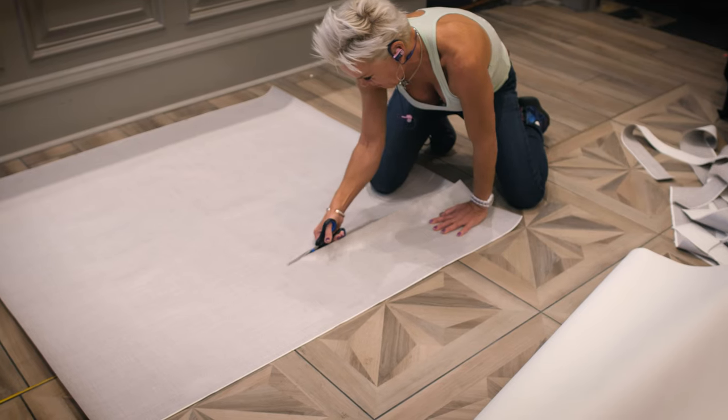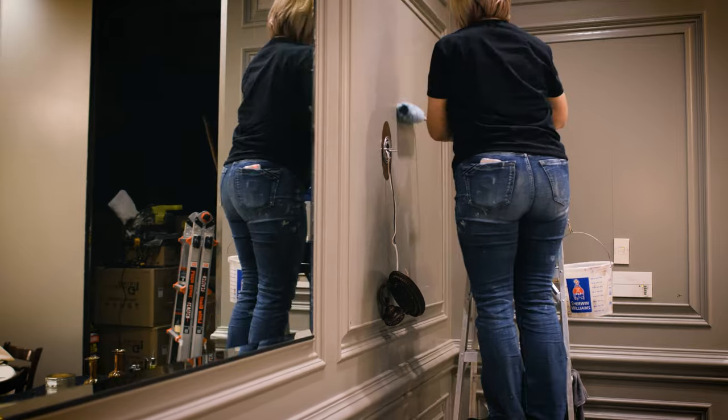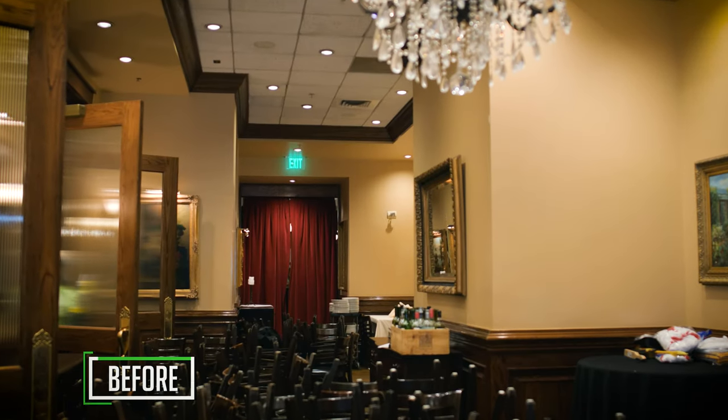Then we did all the wall coverings back there, which is the wallpaper. We did a lot of grass cloth back there — super modern looking. And then for the rest of the areas we did almost a white repose gray, which is basically white, to really brighten the place up.